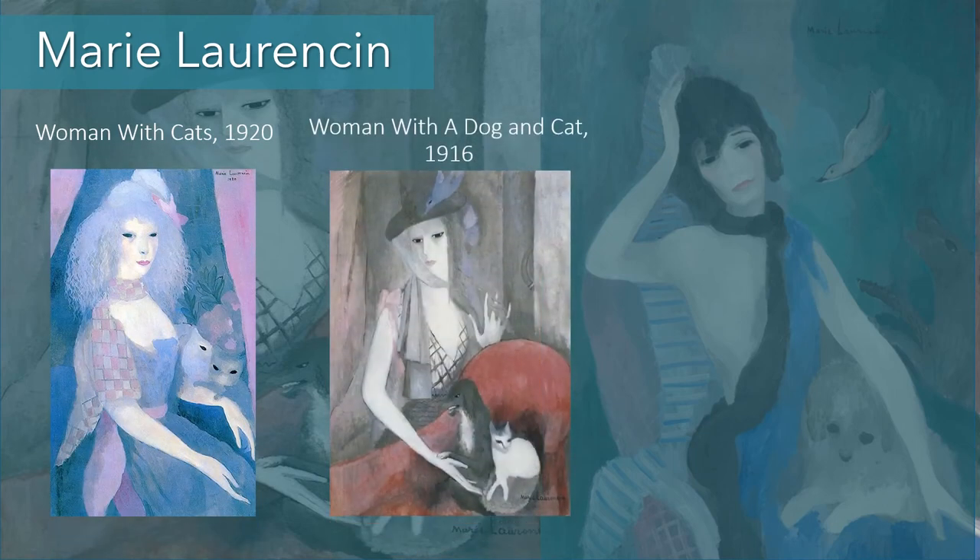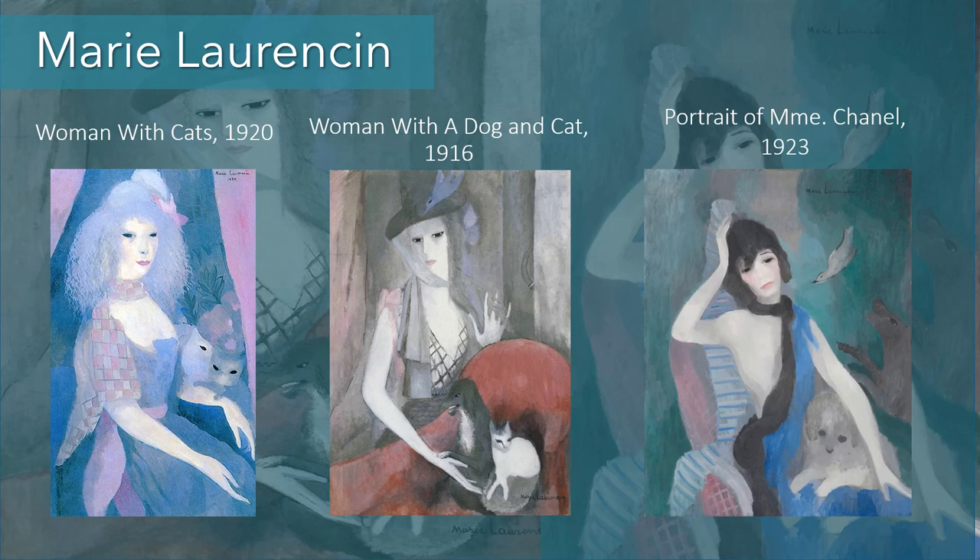Marie Laurencin was a contemporary of Picasso and his group of Cubists, hanging out in Montmartre in the early days. However, she had her own style — stylized women in pale colors in languid poses, almost always with animals, more often dogs than cats. Here we see one with cats in the background, a woman with a dog and a cat from 1916 in the middle, and then a portrait of Madame Chanel — that would be Coco Chanel — from 1923. Coco Chanel was often involved with these artists, and some like Sonia Delaunay would do fabrics for her.